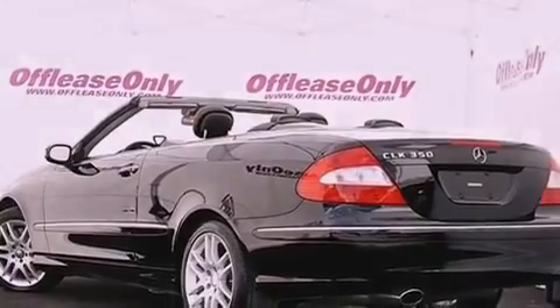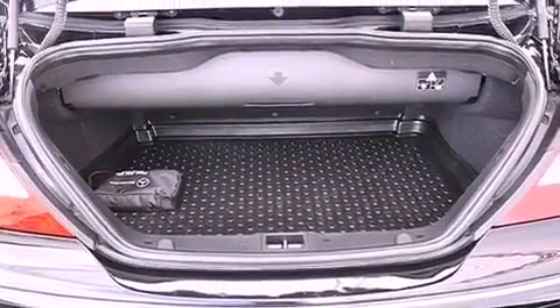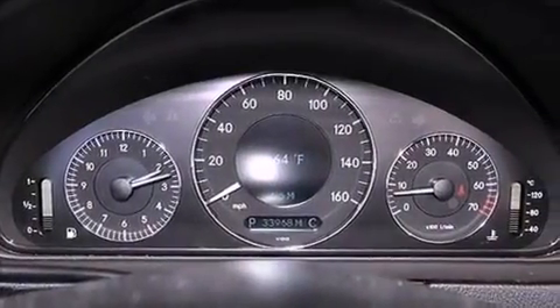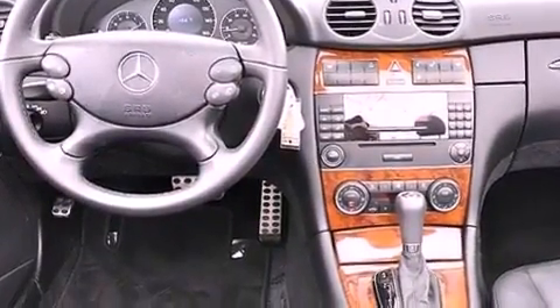The following features are also included: aluminum wheels, memory settings for the driver's seat positions so you can recall your favorite position with the push of one button, cruise control, leather seats, performance tires, and a passenger side vanity mirror.